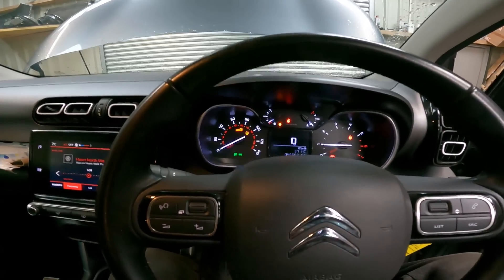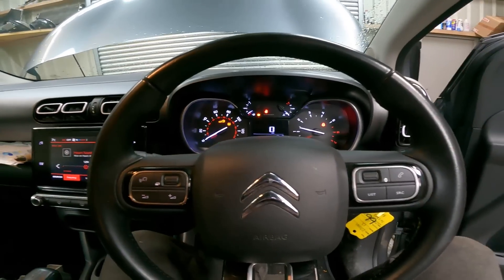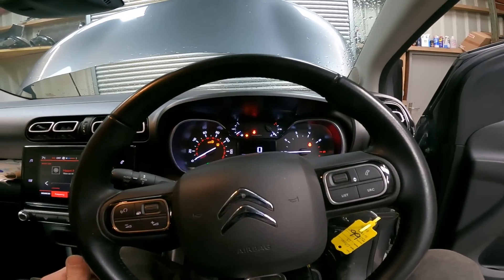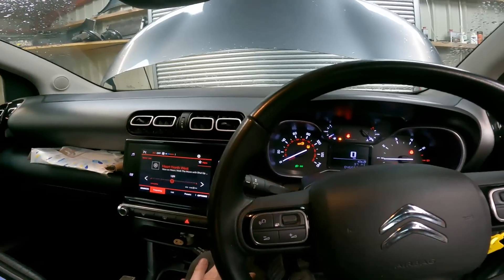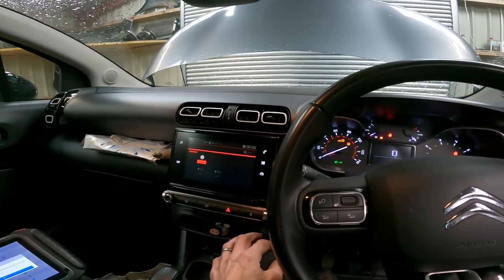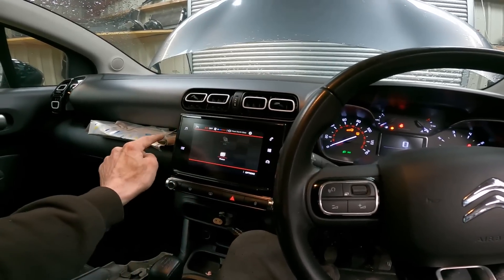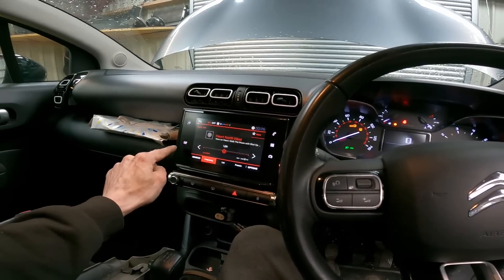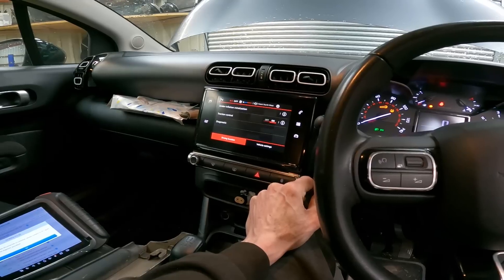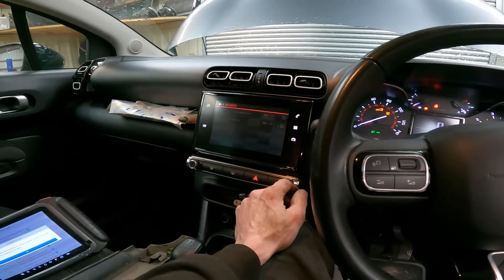It sounds okay — it sounds like a three-cylinder. They do sound funny, these three-cylinder engines. It doesn't seem to have navigation. Why would it have a nice touch screen like this and not have any navigation? That doesn't really make much sense.